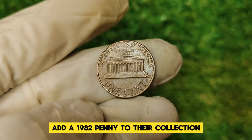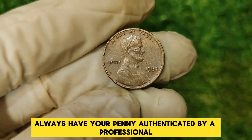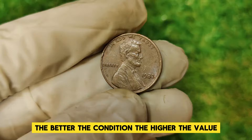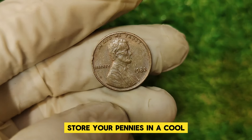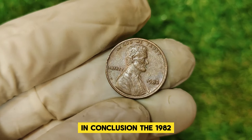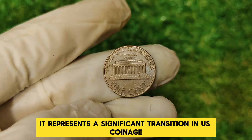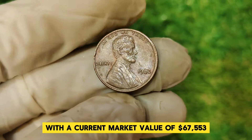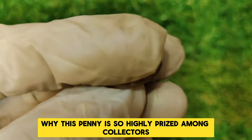For those looking to add a 1982 penny to their collection, here are some tips. First, authentication: always have your penny authenticated by a professional to ensure it's genuine, as counterfeit coins can sometimes look very convincing. Second, condition: the better the condition, the higher the value — look for pennies with sharp details and minimal wear. Third, storage: store your pennies in a cool, dry place and use protective holders to preserve their condition. In conclusion, the 1982 Abraham Lincoln penny represents a significant transition in U.S. coinage history and offers collectors a unique opportunity to own a rare and valuable piece of American numismatic heritage, with a current market value of $67,553.